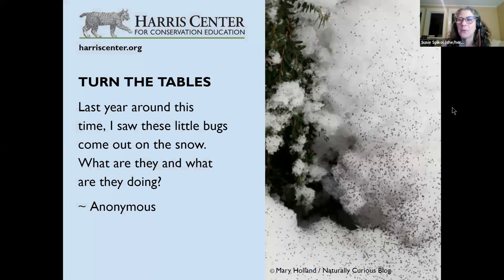Now we're having a contest — whoever puts the correct answer into the chat first will win a bandana. Here's the question: last year around this time I saw these little bugs come out on the snow. What are they and what are they doing? This is from anonymous.